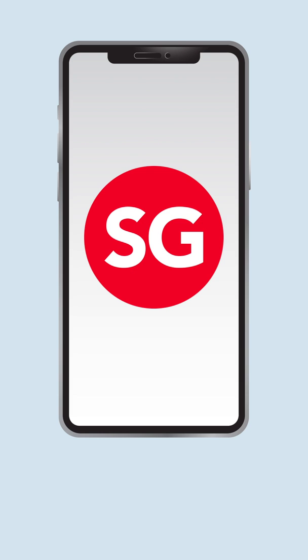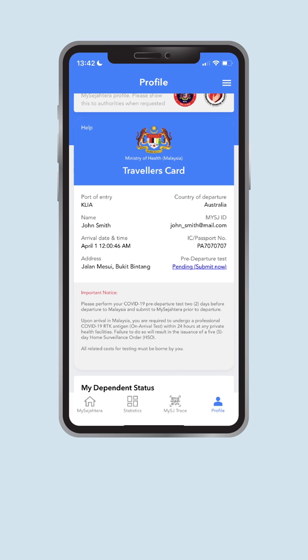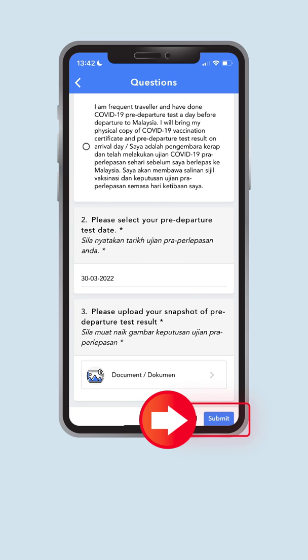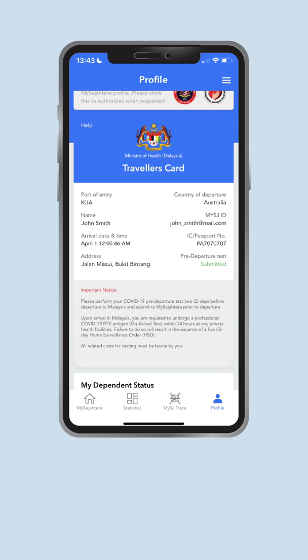Coming in from Singapore, submit either your PCR or professional RTK-AG result two days before departure. For those traveling from Singapore by land, you are totally exempted from doing the pre-departure COVID-19 test. To submit your pre-departure test, click on this link and answer the questions. At question number three, upload your result. After answering all questions, press Submit. Your submission is successful, and the status on your traveler's card has also been updated.